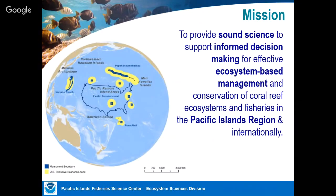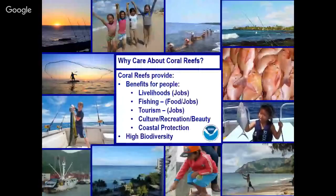Our region is very large. We work in all U.S. areas of the Pacific, which includes all of Hawaii — the main and Northwestern Hawaiian Islands — the Marianas and Guam in the Western Pacific, American Samoa in the South Pacific, and the Pacific Remote Islands Marine National Monuments. For scale, I've put the continental U.S. on the map, and you can see it's just a vast, very challenging region.